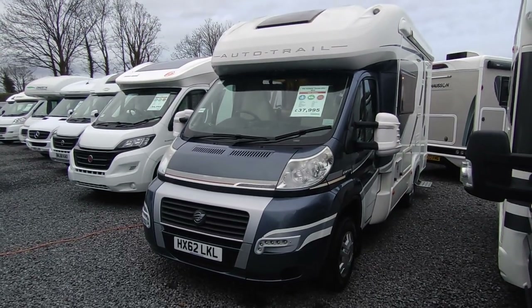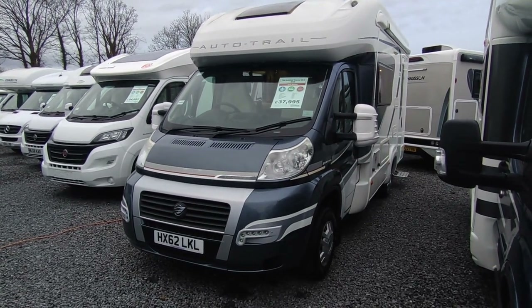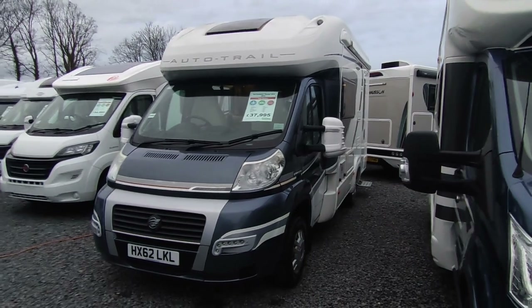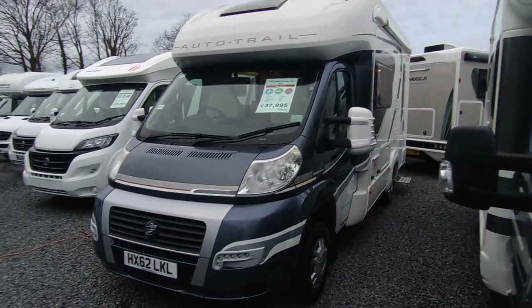Hi, this is Highbridge Motorhomes' Devon Branch here on an increasingly dark but nonetheless quite pleasant early December day. We're doing a quick walk-around video on this absolute cracker of a late 2012 AutoTrail Tracker EKS.